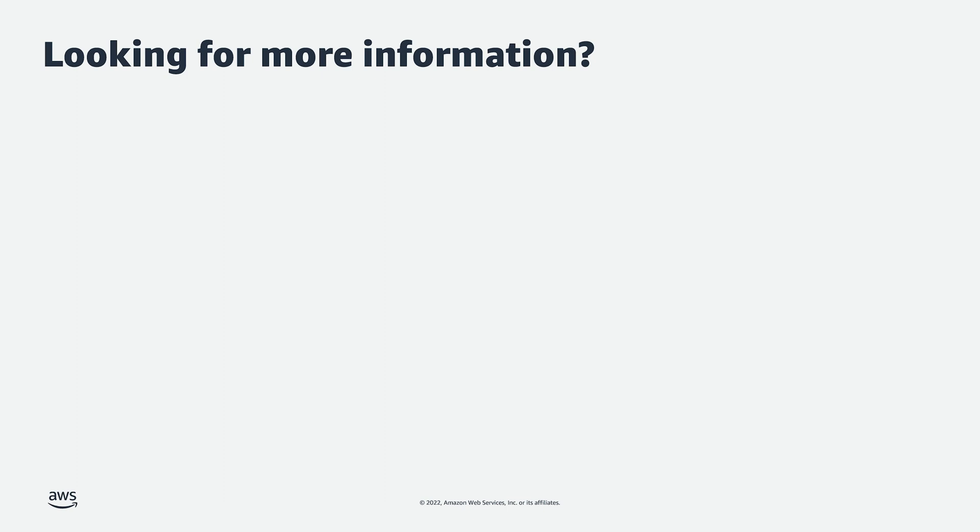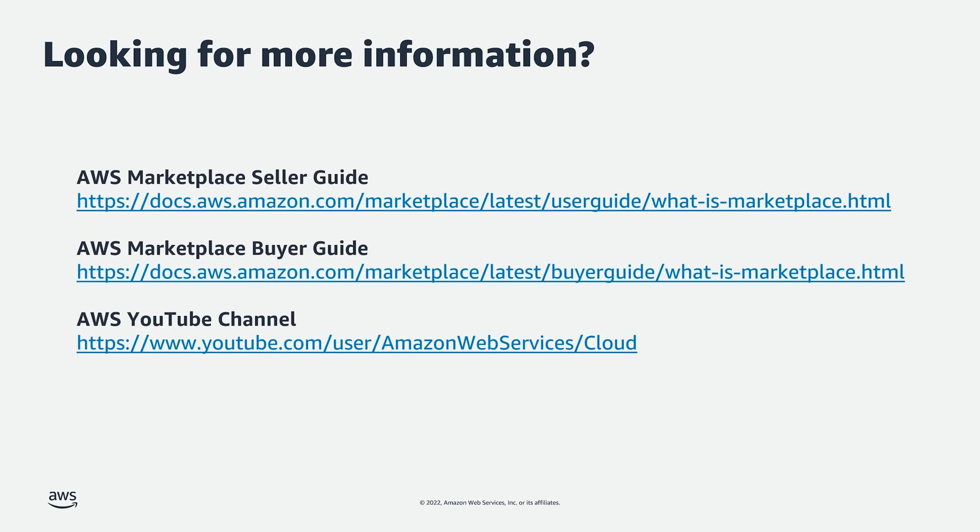If you would like to learn more about our private offer feature, our flexible payment scheduler feature, or AWS Marketplace in general, please review our seller guide and our buyer guide, which has more information on requirements and how to get started. Lastly, check out our YouTube channel, which includes content on AWS Marketplace, recent launch announcements, and product demos. That is all for today. Thank you for watching and I will see you next time.